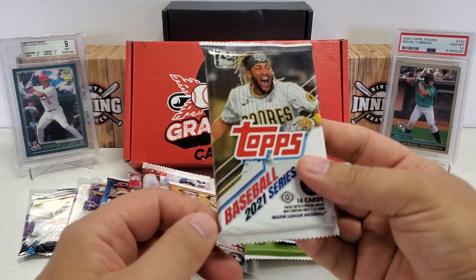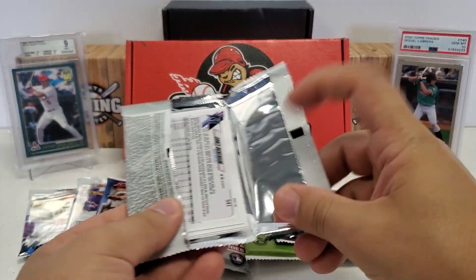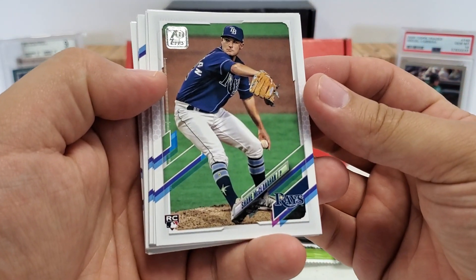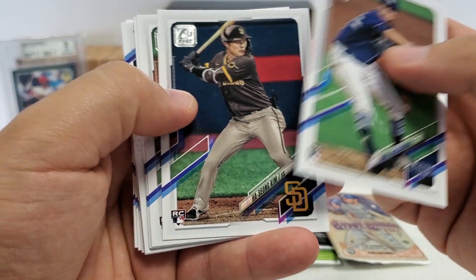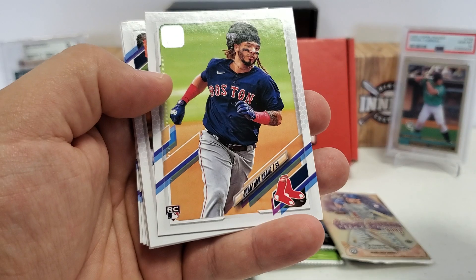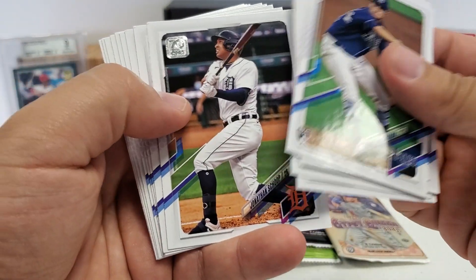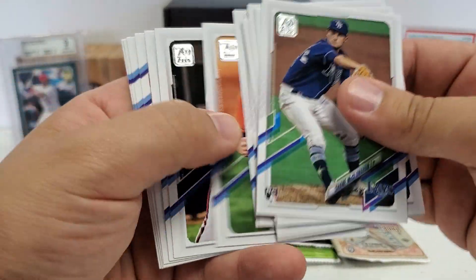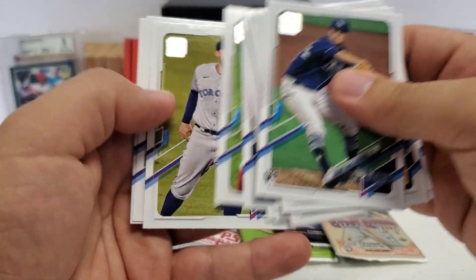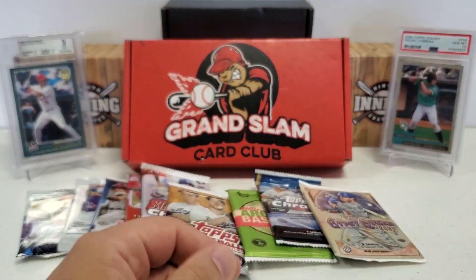Let's do Series 2 — looking for another Ke'Bryan Hayes, maybe a Jake Cronenworth. Shane McClanahan rookie, Ha-Seong Kim rookie, Josh Ramirez rookie — lots of rookies. Luan Diaz — that's a good one. Jonathan Aranda, Jonathan Schoop, Rowdy Tellez, Ron Presley, Dyson, Price. Starling Castro, George Springer, Potances, and Corey Dickerson.